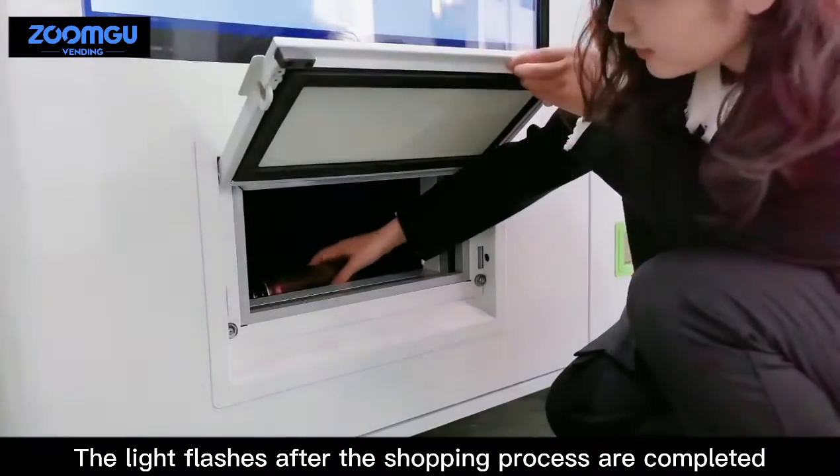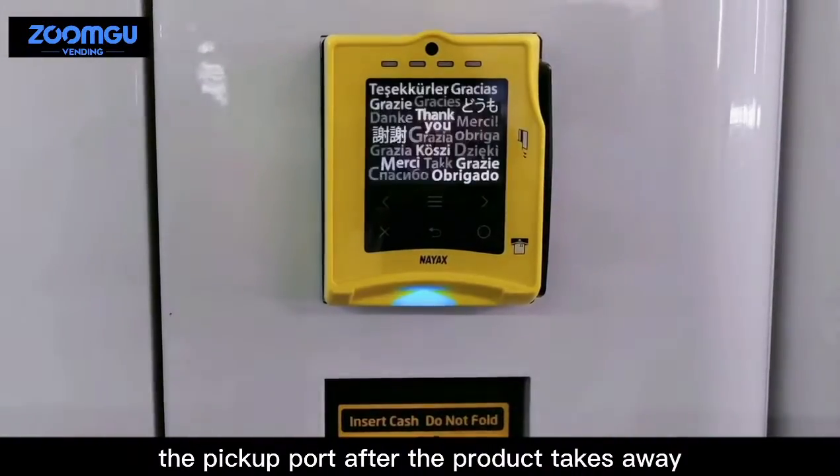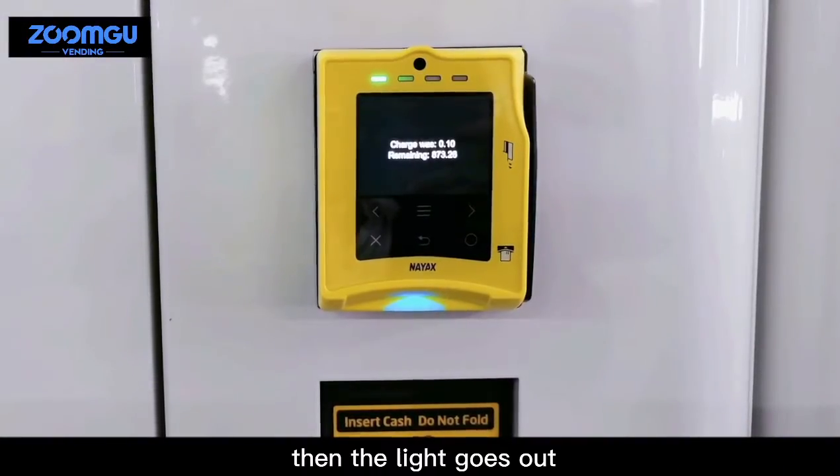The light flashes after the shopping process is completed, and the anti-theft design automatically locks the pickup port after the product is taken away. Then the light goes out.